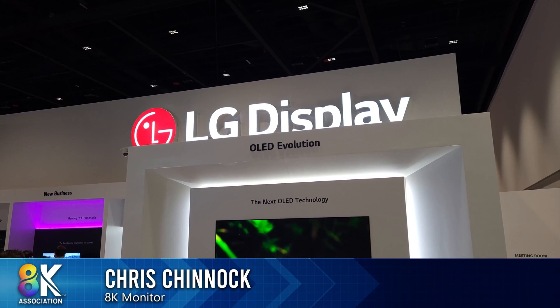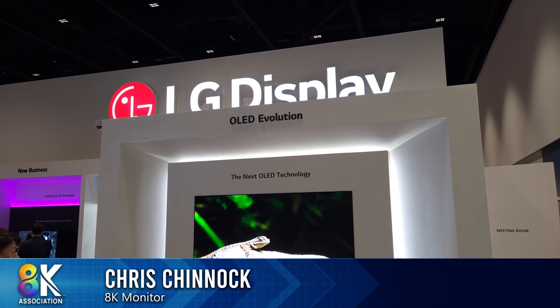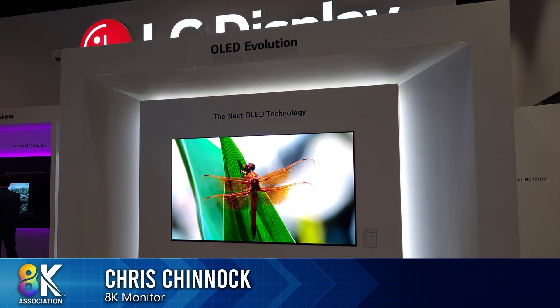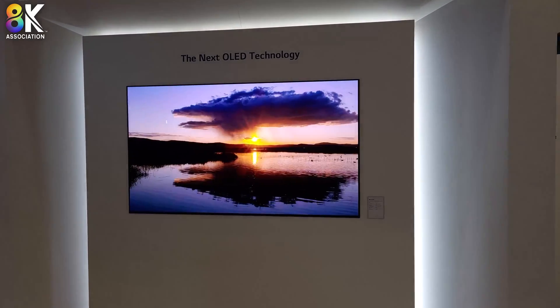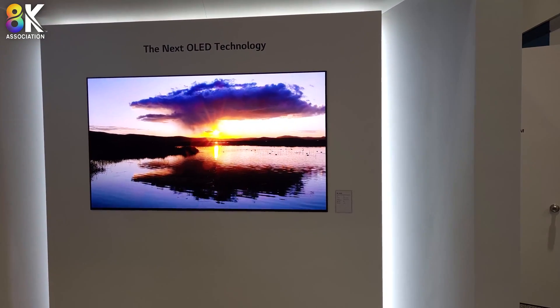Chris Chinnock for the 8K Monitor. I'm here in the LG Display Booth at Display Week 2022, and we are looking at the next OLED technology, and it is pretty impressive.